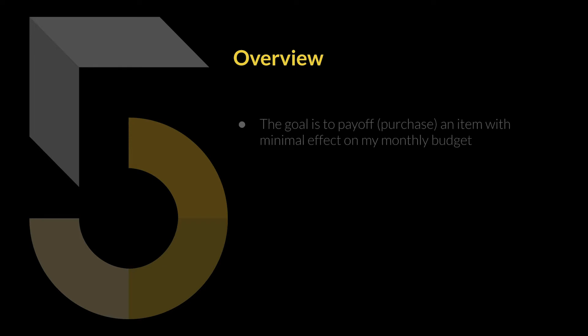With this plan for lifestyle trading, I'm going to be using the wheel strategy to trade options and then use that profit to make monthly payments on some particular item that I plan on purchasing. If you want more information about the wheel strategy, I'll leave a link down in the description. The main goal is to either pay off or purchase an item with minimal effect on my monthly budget. I can either pay off something, purchase something, or make a savings goal for some future event.